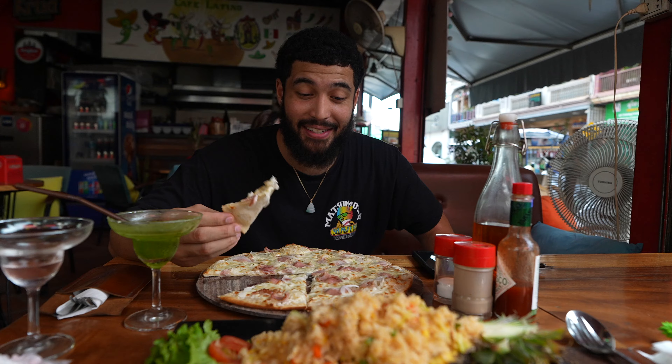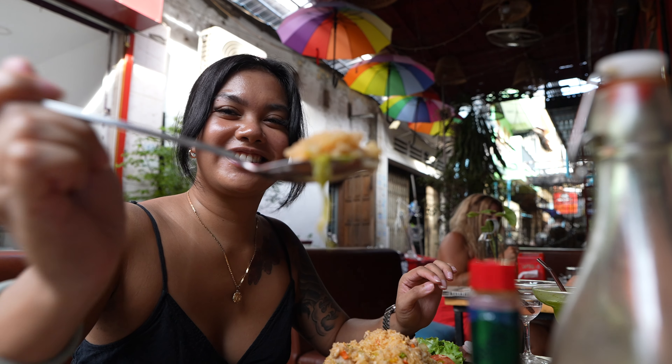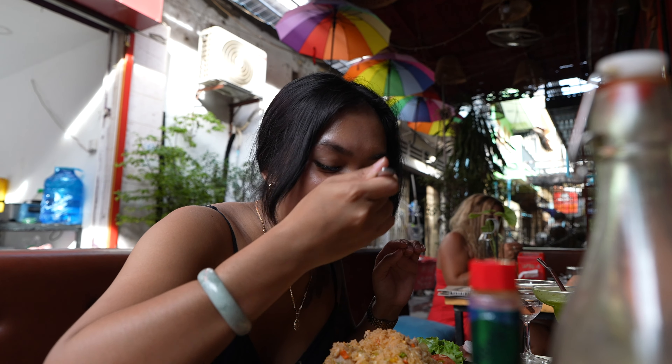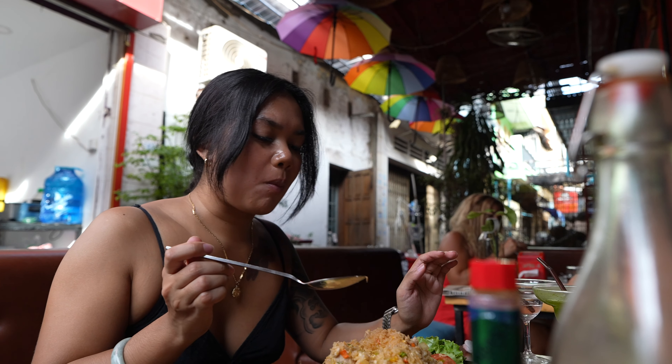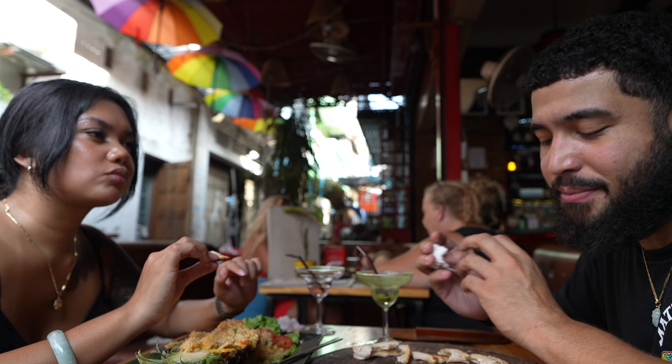We were trying to be brave and eat at the food stands out there but we need some AC — we couldn't make it, we even ordered a drink without sweating. So I think there's some restaurants right up here that we're going to try out.